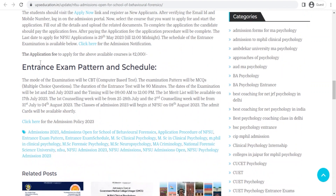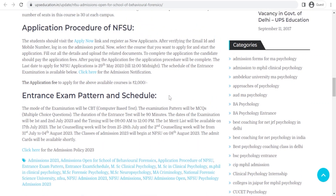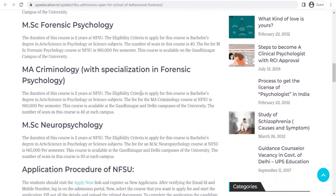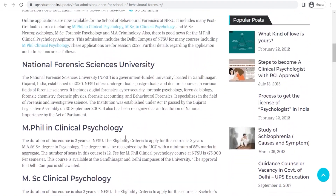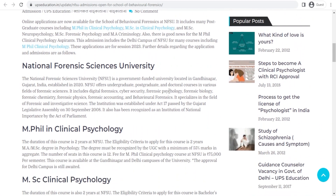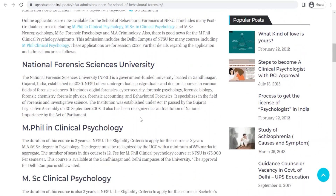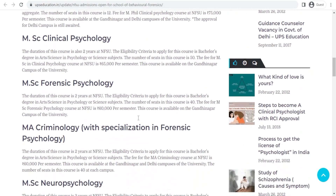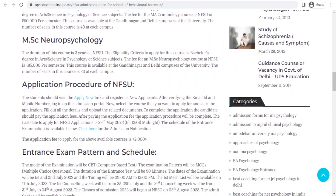Here are the details related to the entrance exam pattern, and here is the application procedure. Before proceeding to the application form, we'll first see which courses are available at the Delhi campus. The Delhi campus is offering MPhil in Clinical Psychology and MA and MSc in Neuropsychology. The rest of the courses are available at the Gandhinagar campus in Gujarat. Now we'll go to the Apply Now link.